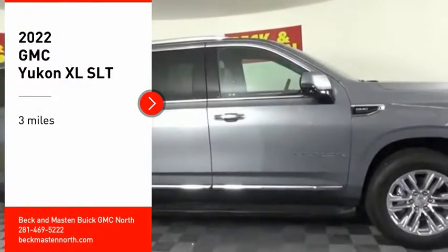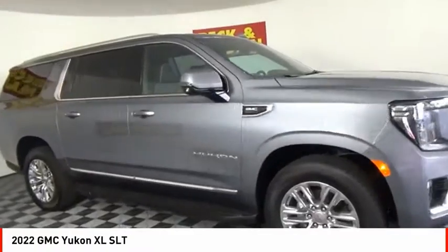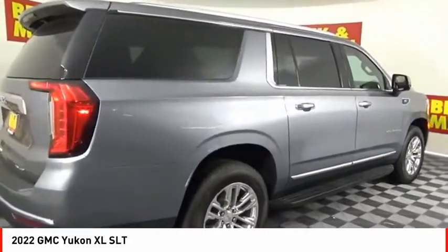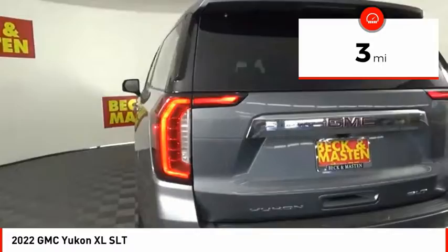Looking for the right vehicle? Check out the 2022 Yukon XL. GMC Yukon XL is a great choice for families who need a full-size SUV with maximum seating. The looks don't hurt either. This vehicle has less than 100 miles.